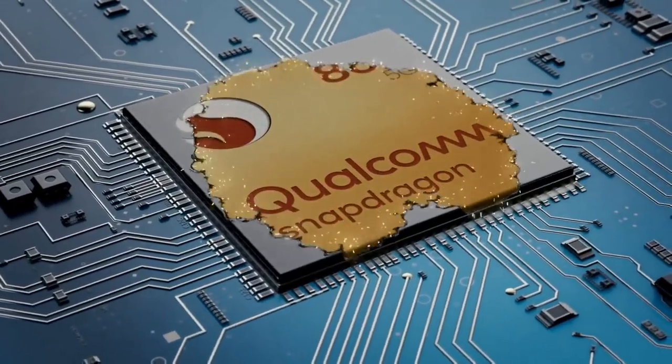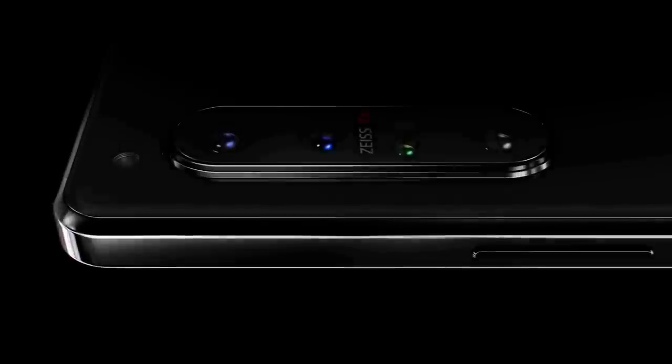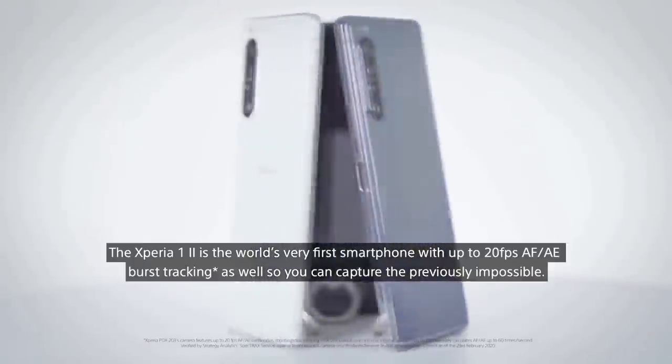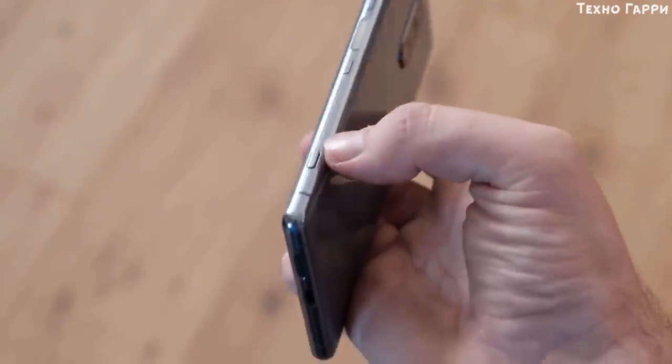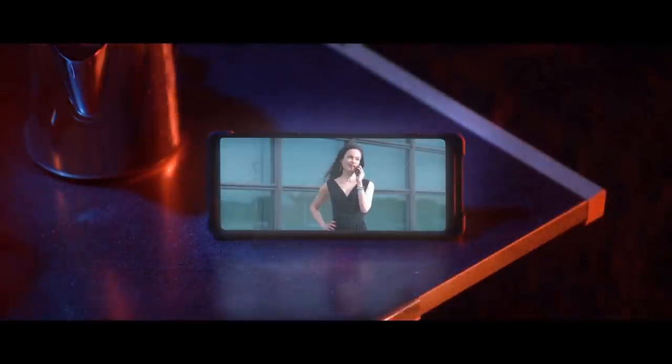Inside the Sony Xperia 1 Mark II there's a Qualcomm Snapdragon 865 chipset, which is one of the very best processors on the market. The phone comes with 8GB of RAM and 256GB of storage, expandable with a microSD card. 5G is one of the big talking points of the Xperia 1 Mark II, and there's no 4G-only variant of this phone.